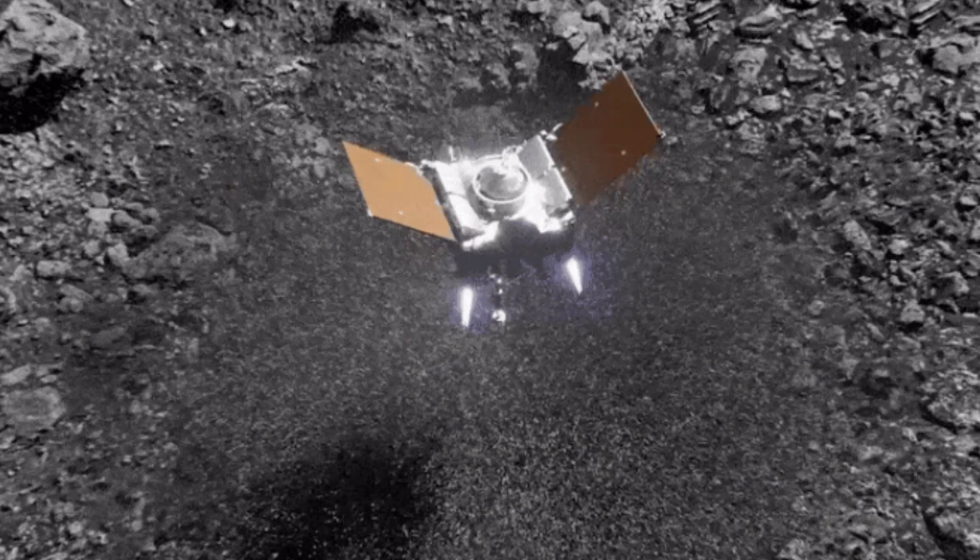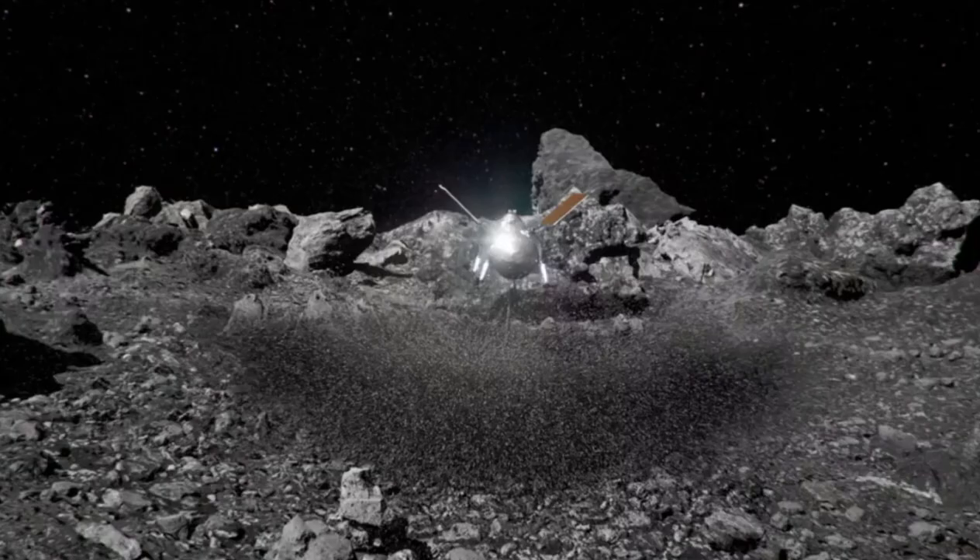NASA's OSIRIS-REx mission unleashed an unexpected explosion when it touched down on asteroid Bennu in October of 2020. It was to collect a precious sample to carry home to Earth, and that sample is headed back, but it won't reach us until September of 2023. Mission scientists have described the dramatic sample retrieval recently, which led to surprising discoveries about the asteroid's nature, released in two new studies.